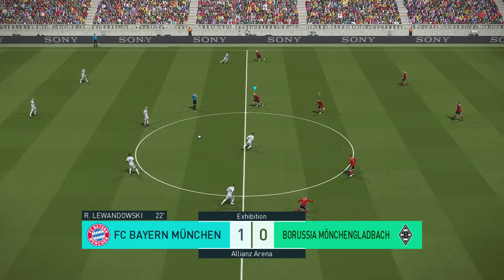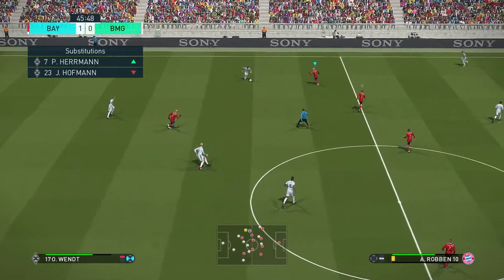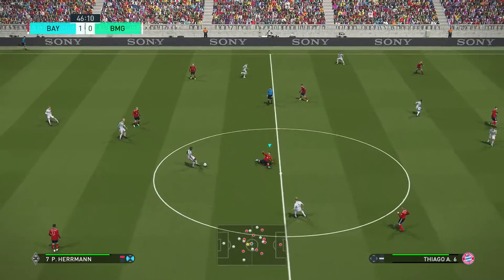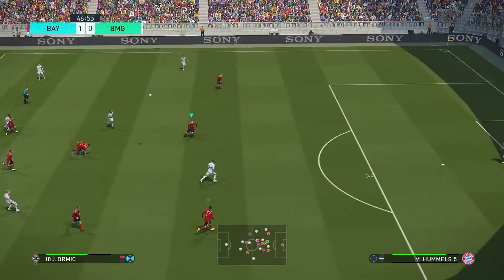That will be the final action of the first half. A close-fought half of football. Robben still had its moments, but ultimately produced just one goal. A decent game up to now. Well, this team has found a real rhythm to their game. The players seem to have clicked well. There's good movement off the ball.